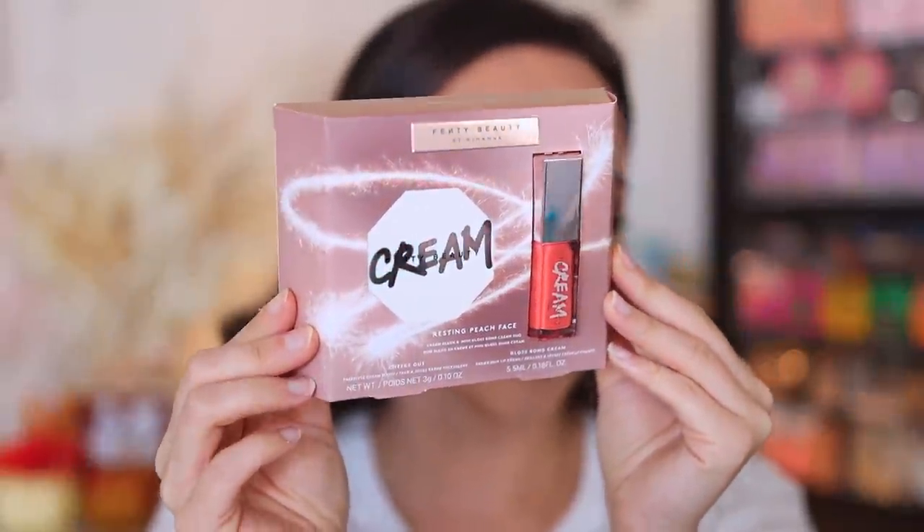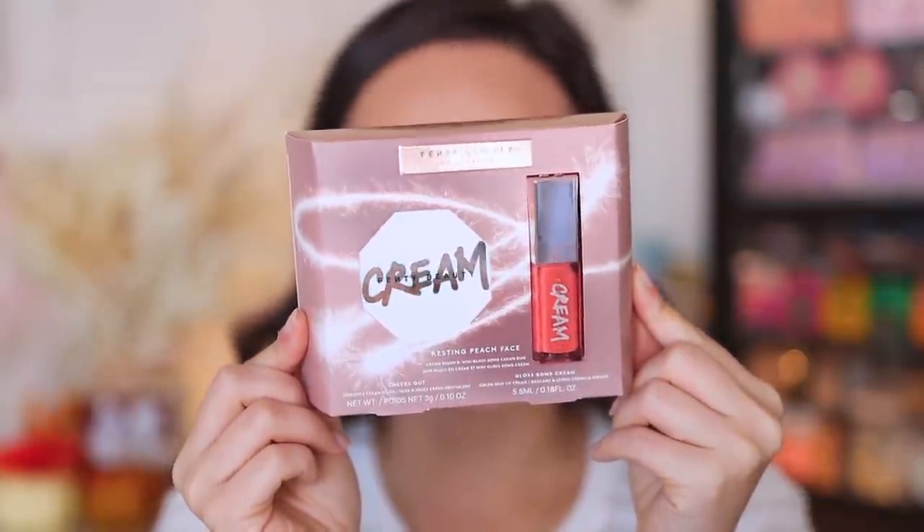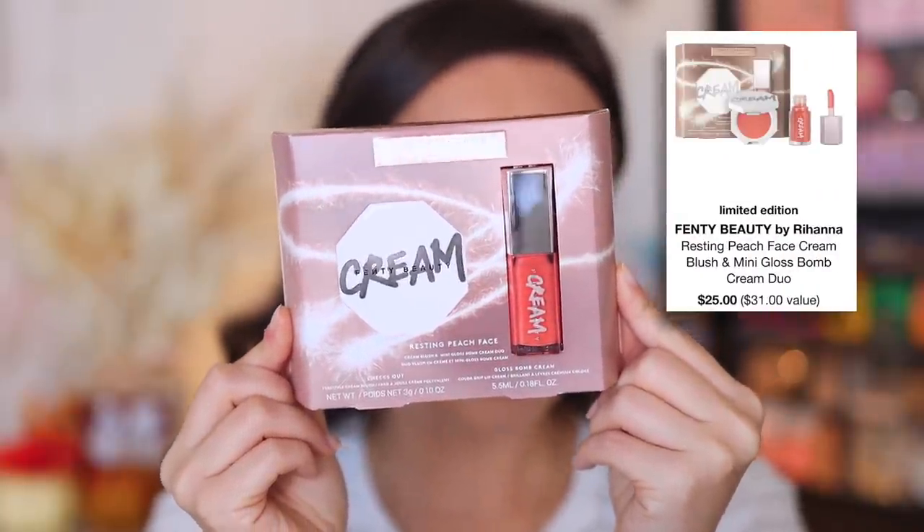So let's take a look at this Resting Peach Face Cream Blush and Mini Gloss Balm Cream Duo, available on the Fenty website and the Sephora website. Online it says this set is limited edition, it is $25, and it is a $31 value — and with 10–20% off, it's an even better deal. This is a limited edition set with a full-size Cheeks Out Freestyle Cream Blush formula — a very nice formula — and then a mini gloss balm cream. This is the cream formulation, meaning there are no shimmers in it, and it has more opaqueness compared to their other gloss formulas, in brand new set-exclusive peach shades. Fenty will sometimes end up releasing these in individuals later, but they haven't yet.